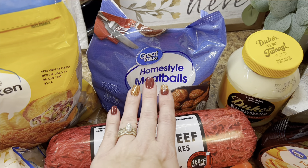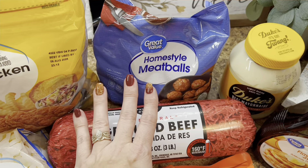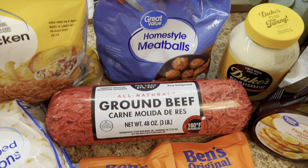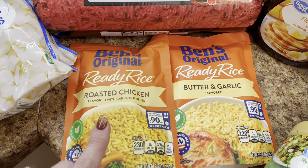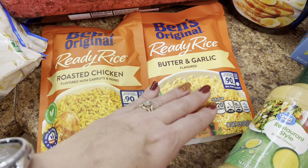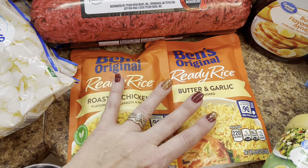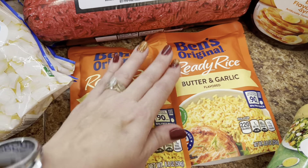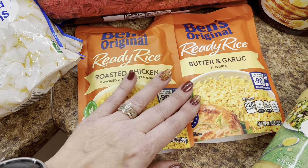I needed some blueberries to keep in the freezer — I love putting those in pancakes, waffles, smoothies, and I also put some in my dog's food that I make. I wanted some garlic Texas toast for a sloppy joe supper one night. I picked up some southern style hash browns so I can make some tater soup in the crock pot — y'all it's so, so good.